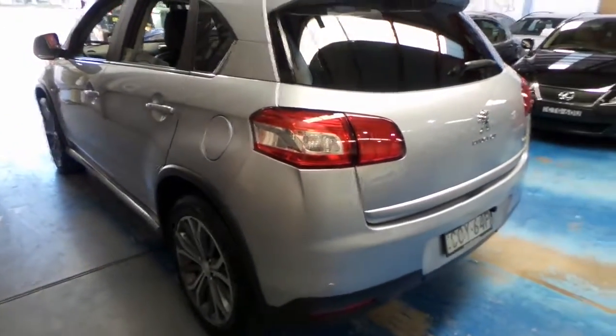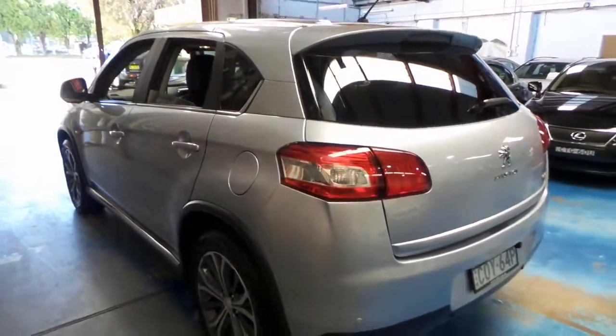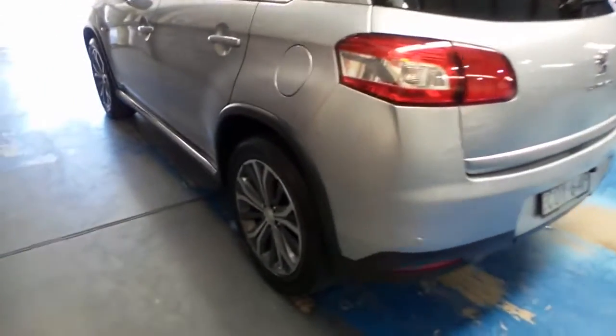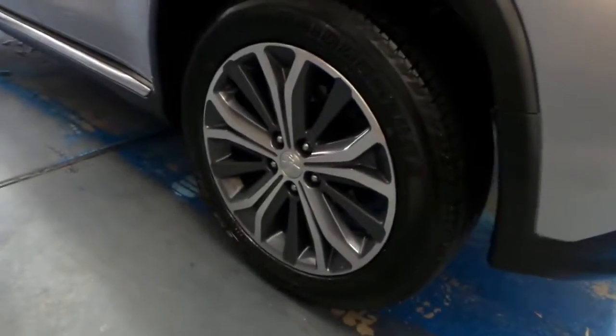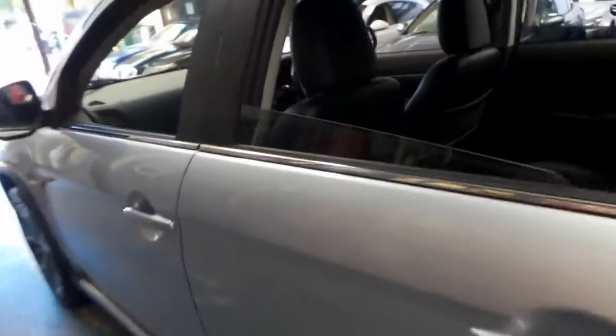Looking at the car, it looks to be very straight, and it's been very well cared for, right down to the wheels. Sometimes with these cars, if they're from the city, you get gutter rash, and a few little parking dings and scrapes and things, which you just don't get when you get a country car.